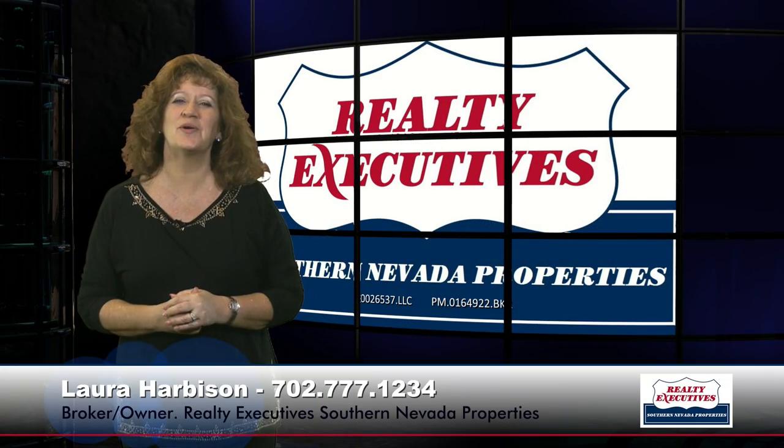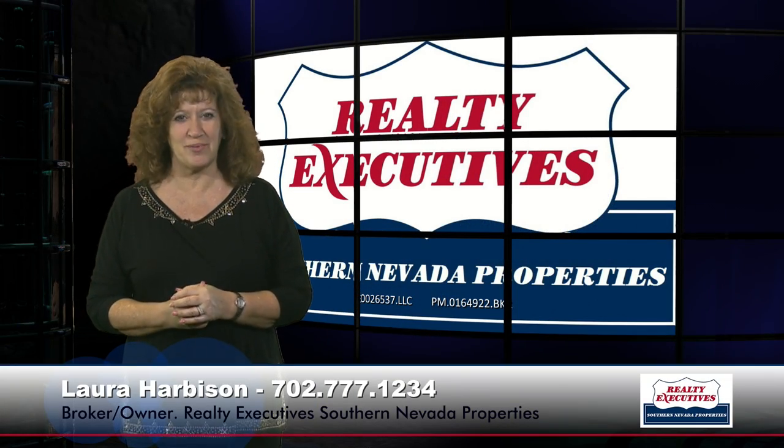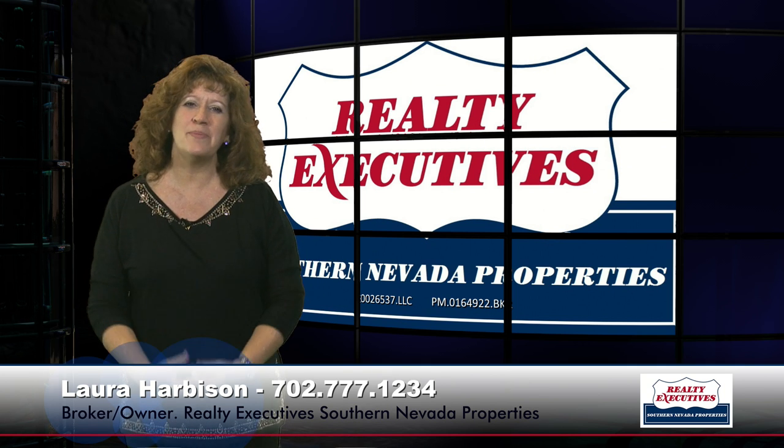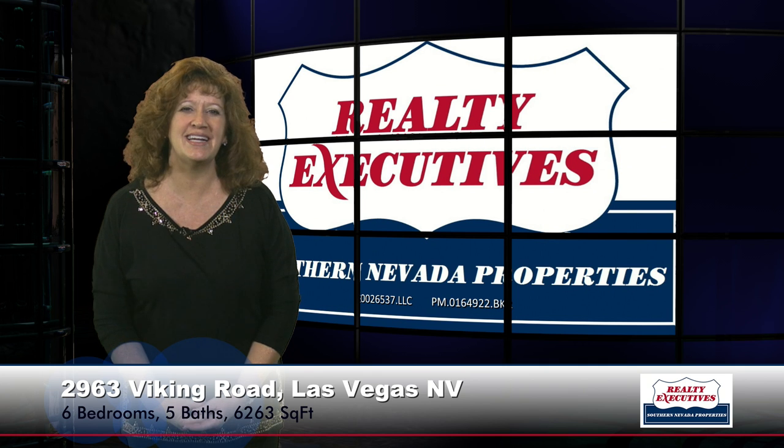Hi, I'm Laura Harbison, broker-owner of Realty Executive Southern Nevada Properties and this is your executive tour. Today I'm here to take you on a tour of 2963 Viking Road in Las Vegas, Nevada.